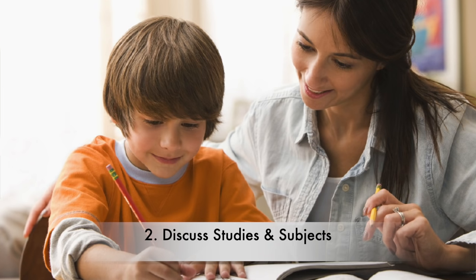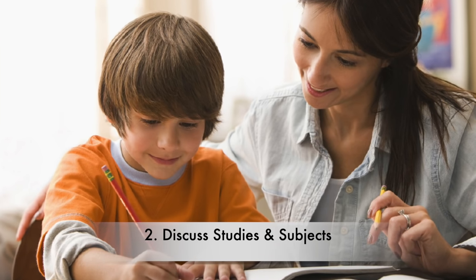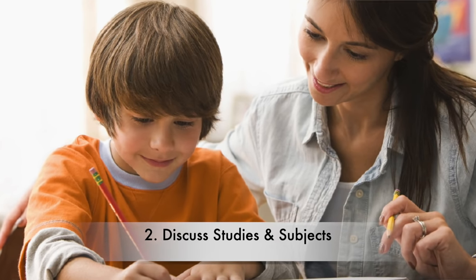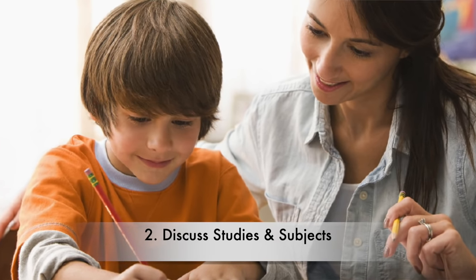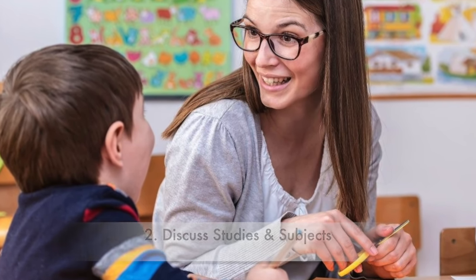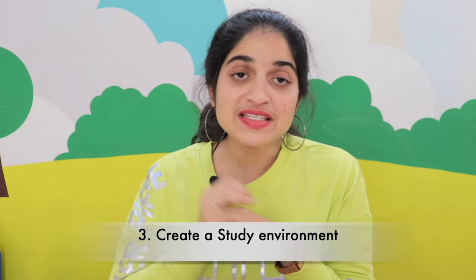The second important tip is to discuss studies. As parents, it is our responsibility to understand what subjects they have and discuss with them what happened with each subject that particular day at school. This will help the child be more alert in class because they know that coming back home, you'll be asking them about it. We should also know their favorite teachers to understand the child's interests.